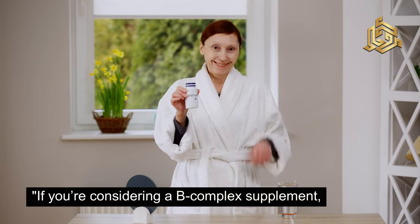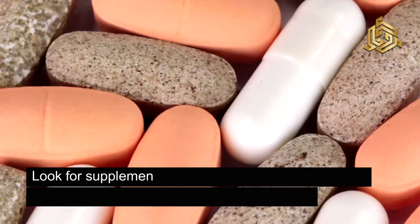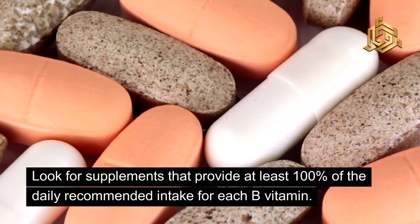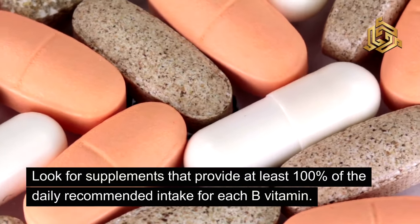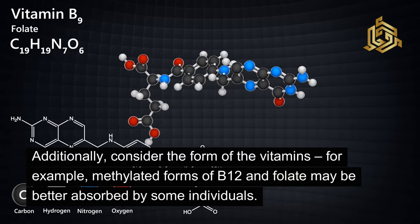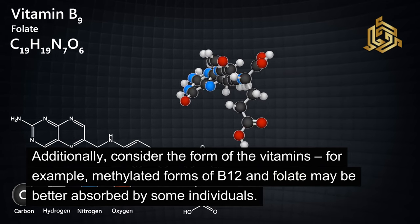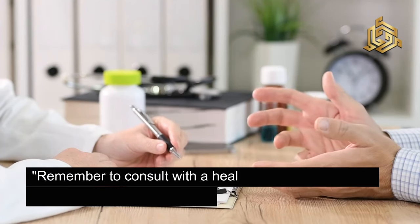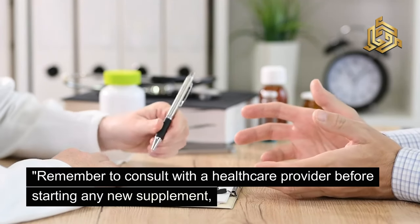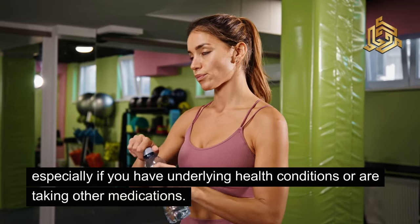If you're considering a B-complex supplement, it's important to choose one that meets your needs. Look for supplements that provide at least 100% of the daily recommended intake for each B vitamin. Additionally, consider the form of the vitamins — for example, methylated forms of B12 and folate may be better absorbed by some individuals. Remember to consult with a healthcare provider before starting any new supplement, especially if you have underlying health conditions or are taking other medications.